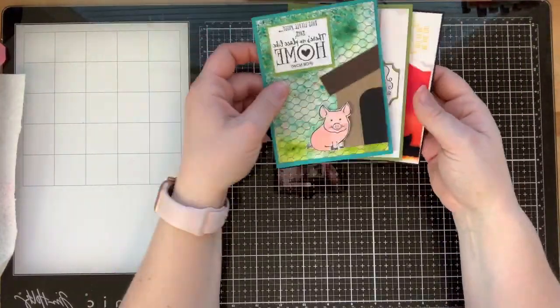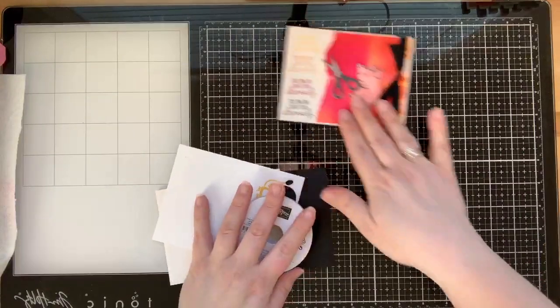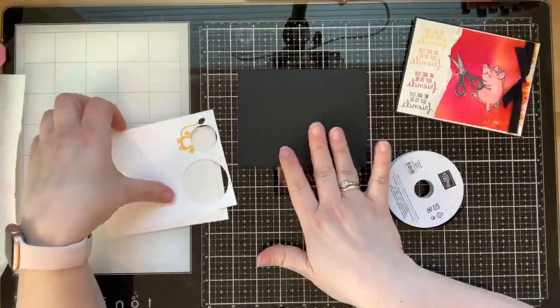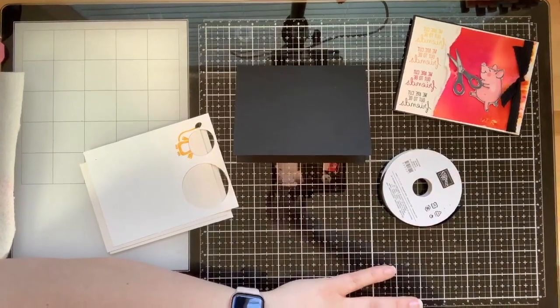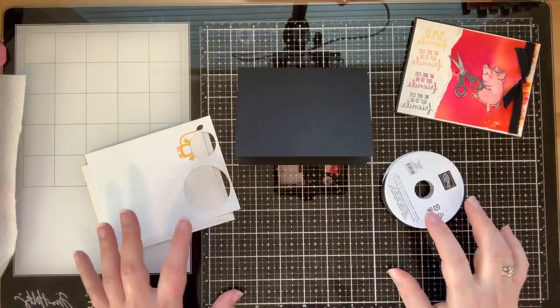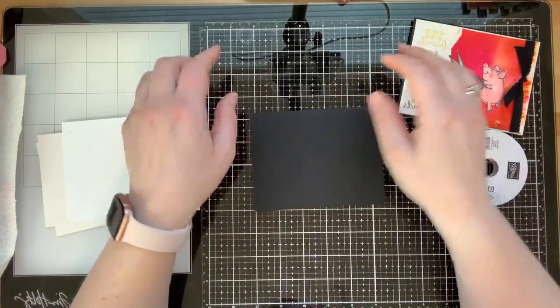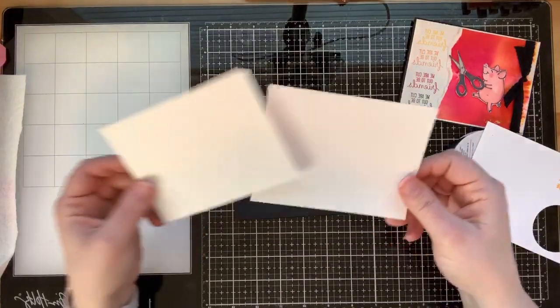We're going to get messy but we're going to have fun - little piggy pigments! Let's make the scissors card first because it's so fun, you really don't need a lot of supplies. I have a piece of Basic Black for the base of the card. I love using black with Pigment Sprinkles because it's so colorful - those bright colors really pop.